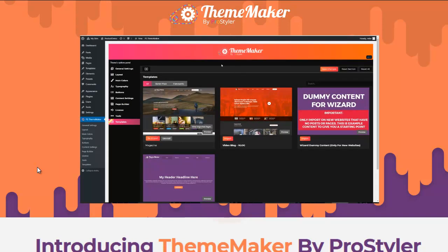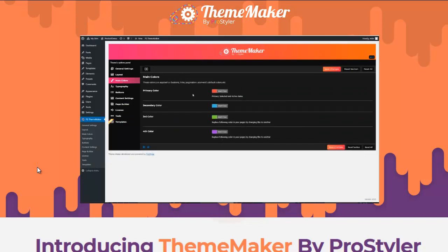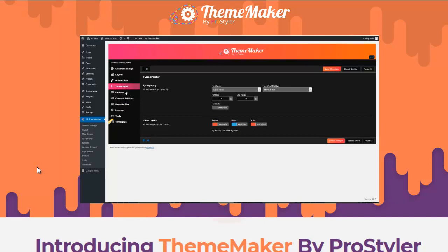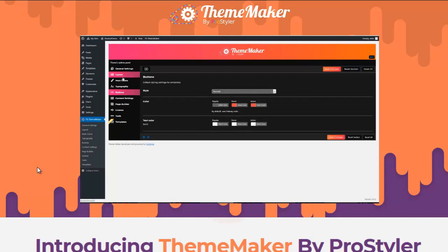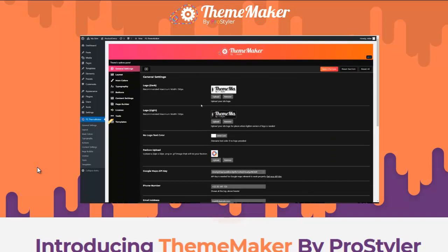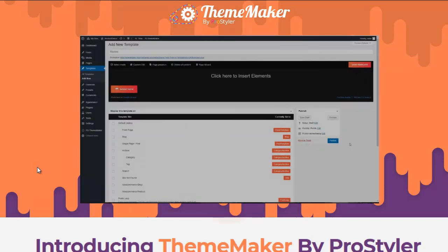The first powerful feature inside Theme Maker is the Options Panel. This is where we set up the defaults for our WordPress theme — the main colors, fonts, buttons, layout, and logos. That way, when we start creating our theme, we haven't got to mess around finding colors or fonts; we can just jump in and start creating.